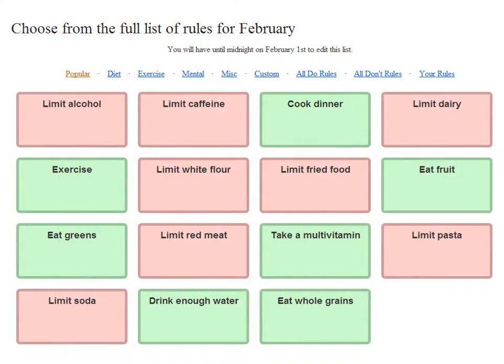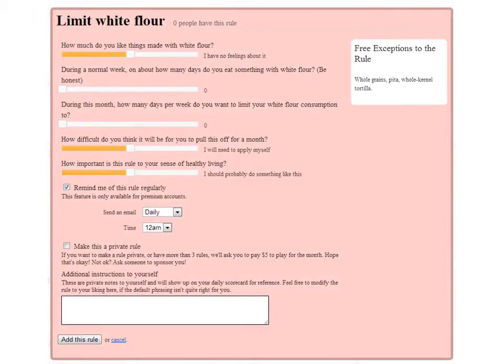Let's look at one that I would find difficult to limit: white flour. This once again pops up with the questions that are going to set the level of difficulty.